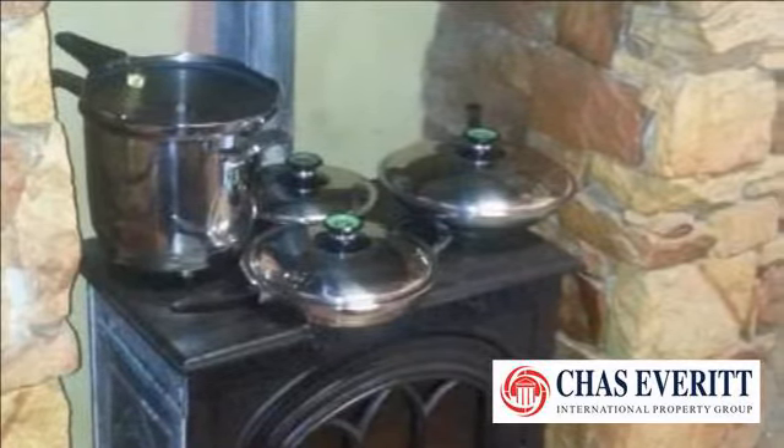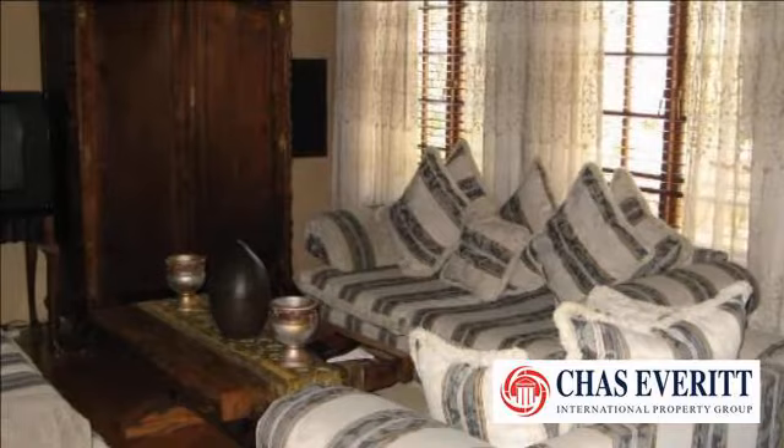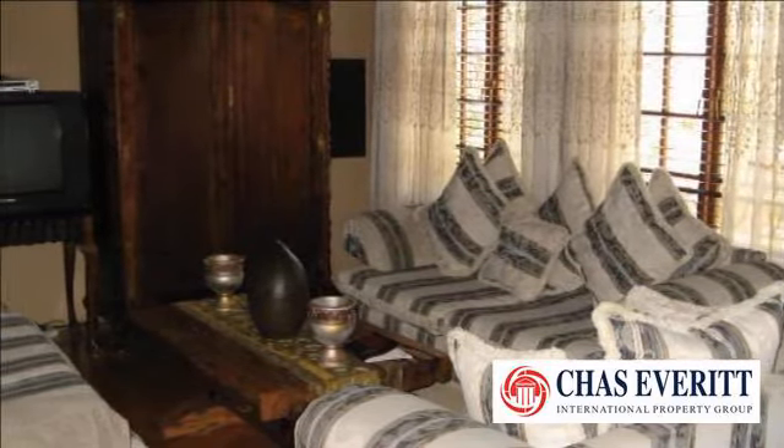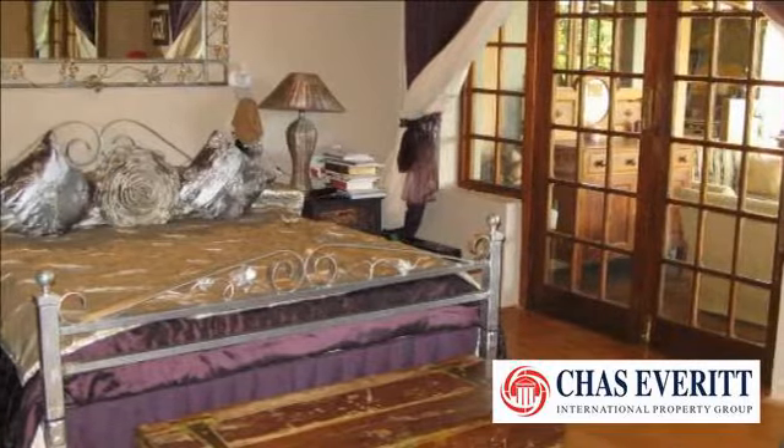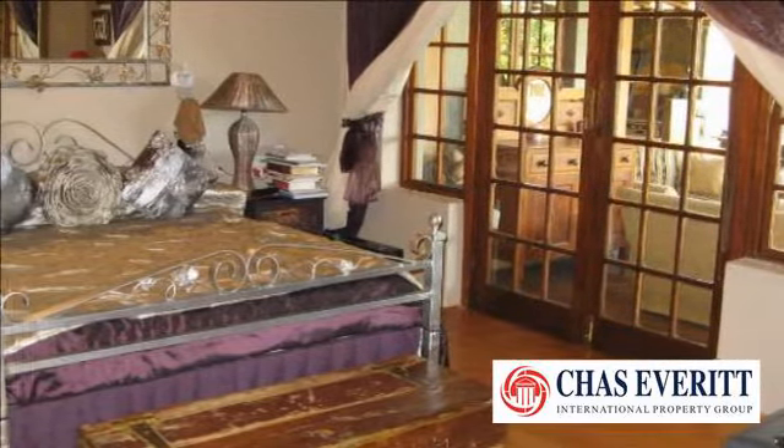The three garages, extra spacious, lead with a door into the house for easy access. A very large and comfortable patio with braai and kitchen area makes it easy to live outdoors all year round with beautiful views.